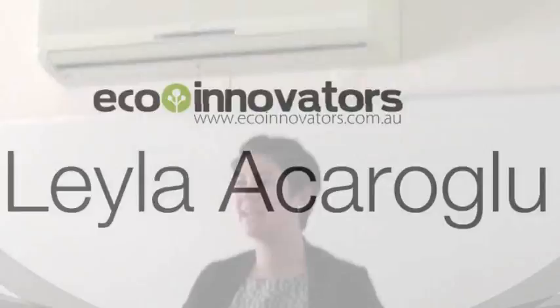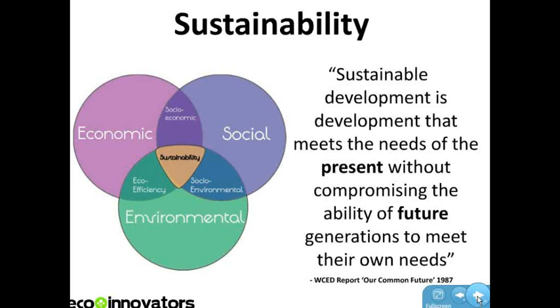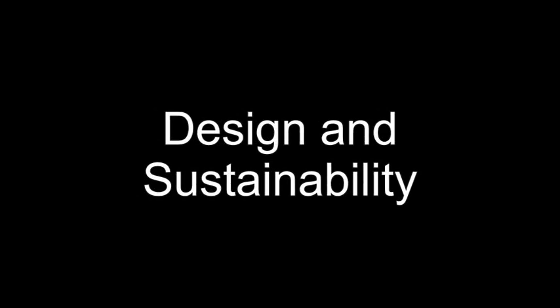My name's Leila Ojaralu, I'm from an organisation called Eco Innovators. I'm an industrial designer and I work in sustainability. Basically what I do is I work with businesses and producers of products to help them understand and reduce the environmental impact of the products that they create.